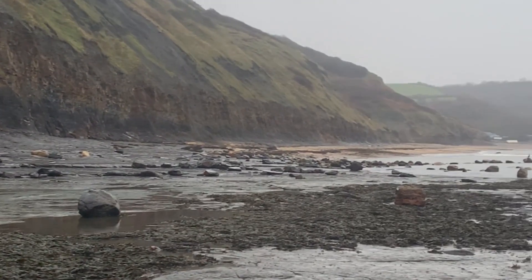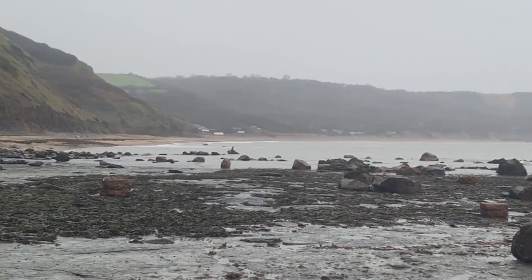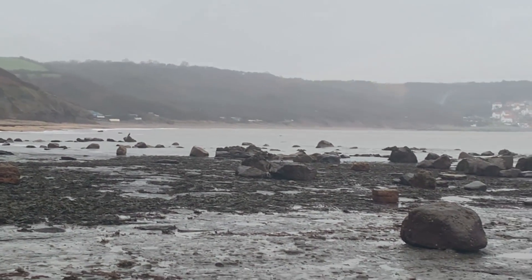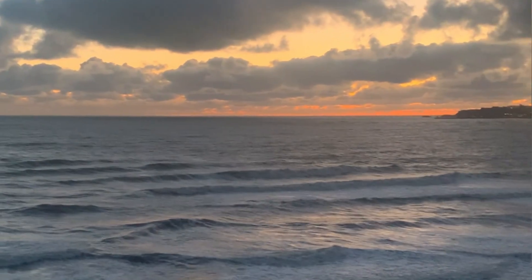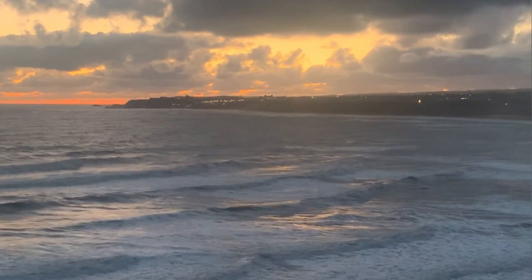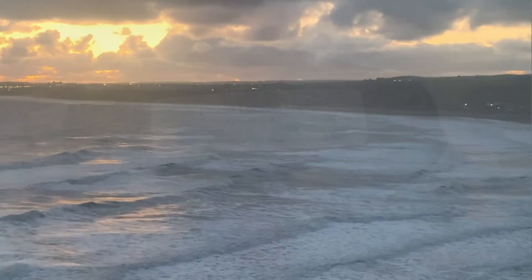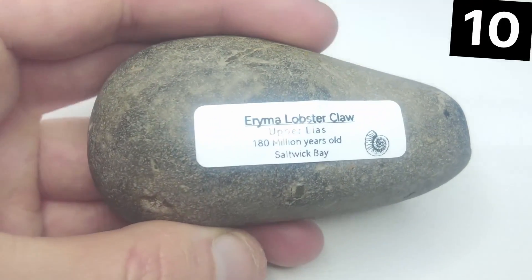All of my fossil finds come from my local beaches. I spend many many hours searching, particularly after cliff falls and rough seas, looking for Jurassic treasures. All of the fossils I'm about to show here are from the Jurassic time period and are roughly 180 million years old.